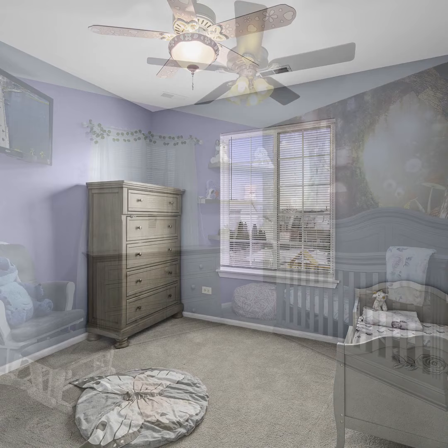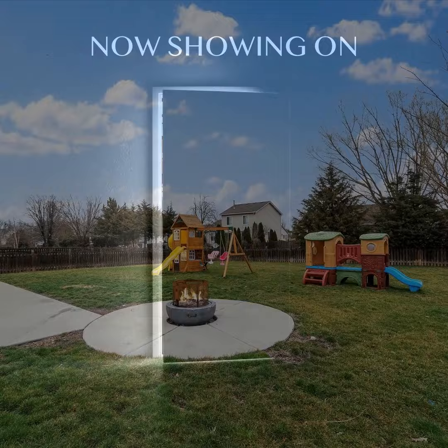The standout kitchen boasts new countertops and appliances, while the 36X18 patio and fire pit make for ideal entertaining. Contact Ron Donovan at 630-740-5093 for a tour.